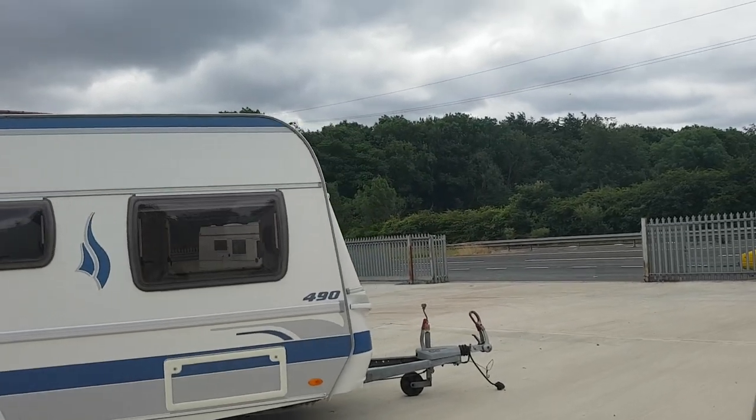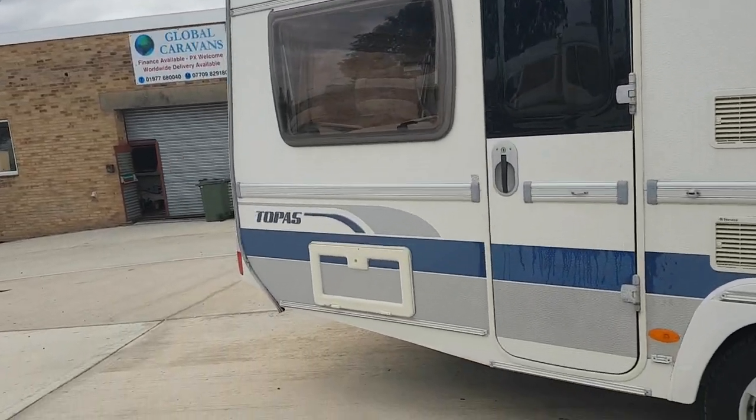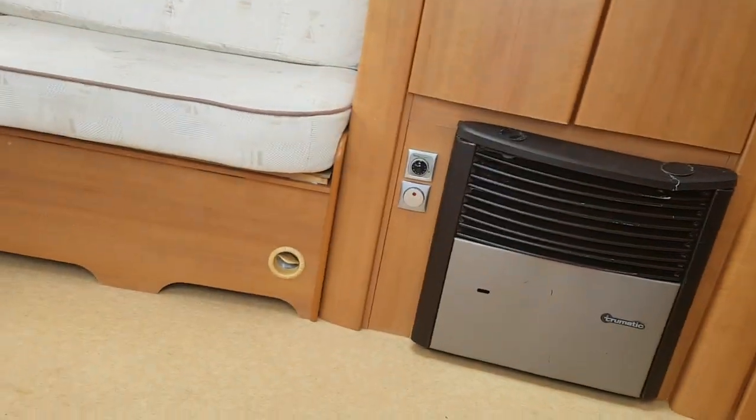We've got the A-frame hitch. Galvanised chassis. Onboard water system. To be honest with you, I think it'll need a set of locks — you can't find any keys. It just came in as a part exchange. It's cheap and cheerful.